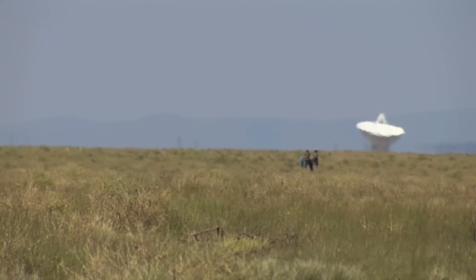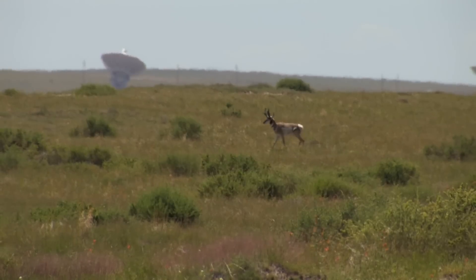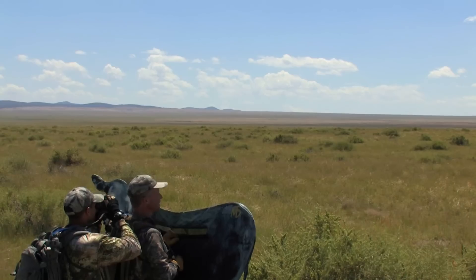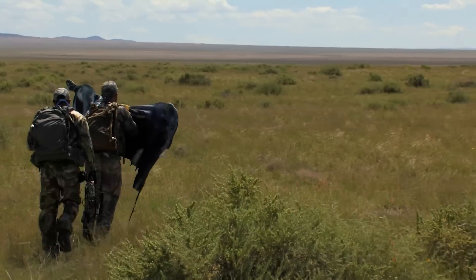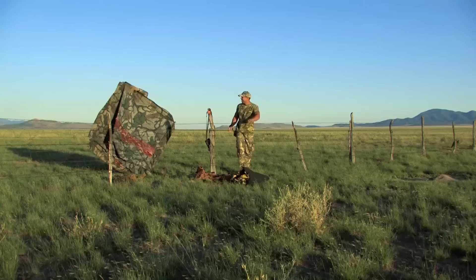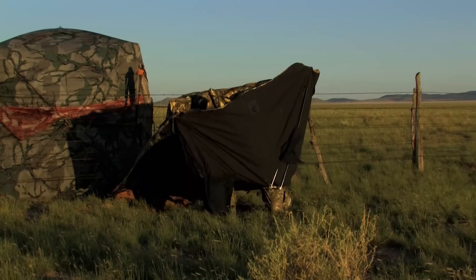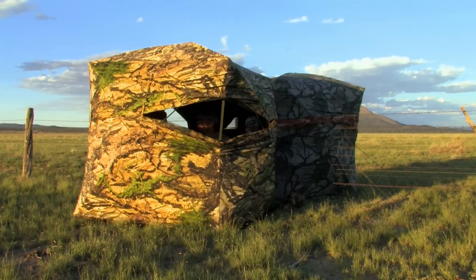Bryce, being the experienced guy he is, said, let's go find some of these fence crossings and let's set up some blinds. When we picked locations we thought would work out for us, both in terms of the direction the sun would be and the direction the wind would be, Bryce takes all of those things into account when he sets these up.